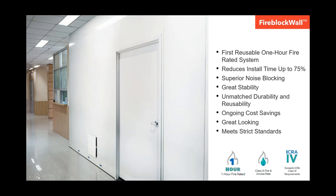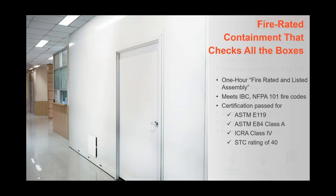It's got superior noise blocking with an SDC rating of 40. It's exceptionally stable and looks and feels like a real wall when installed. It looks great, blends into the existing healthcare environment, while hiding the disruption of renovations, and it exceeds ICMA class 4 and ASTM E-84 requirements. Fireblock Wall checks all the boxes, and it's passed the requirements to be a listed one-hour fire rated assembly. It has passed Intertech's E-119 test and meets the IBC and NFPA 101 fire codes.